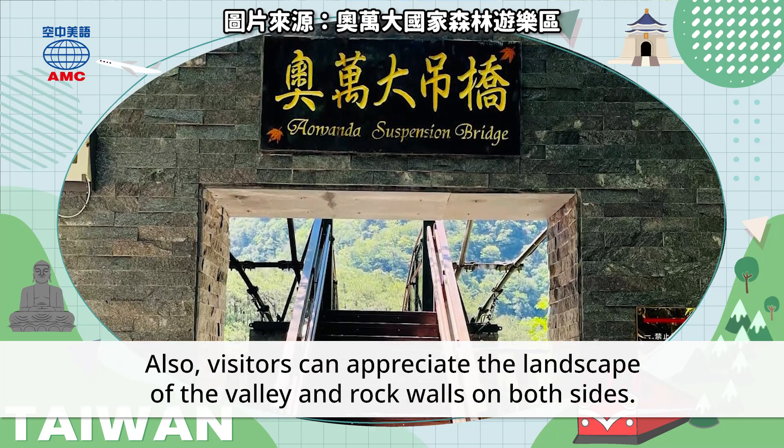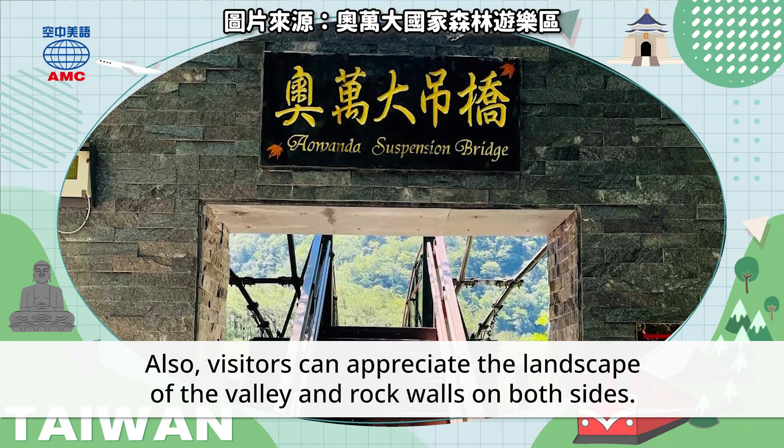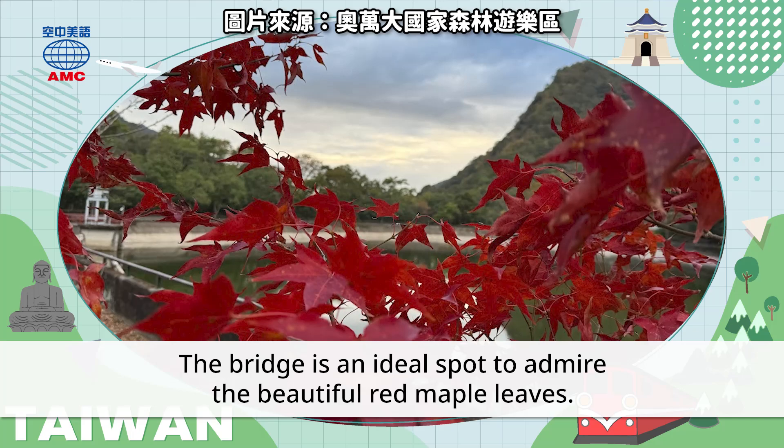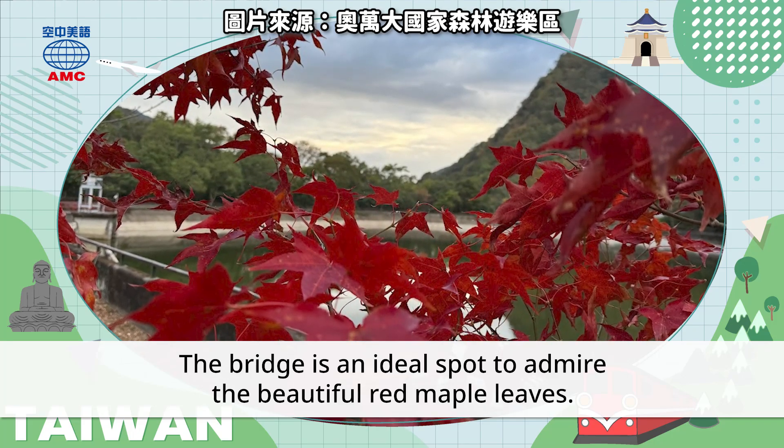Also, visitors can appreciate the landscape of the valley and rock walls on both sides. The bridge is an ideal spot to admire the beautiful red maple leaves.